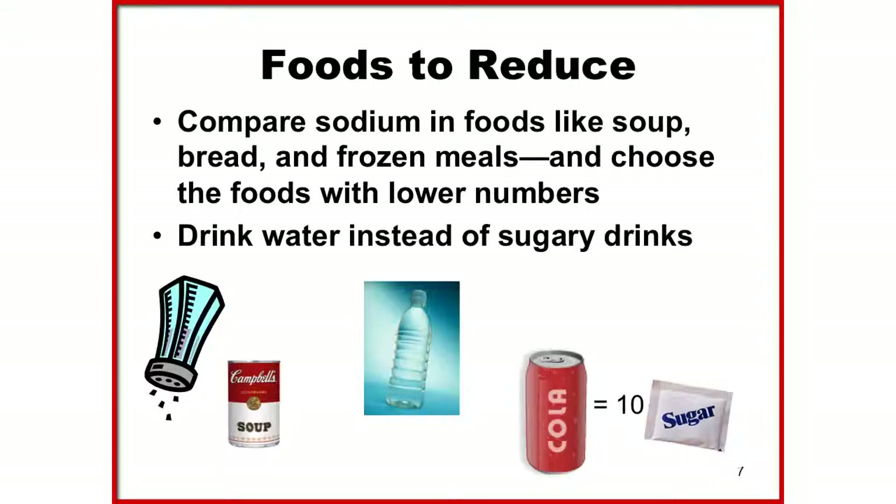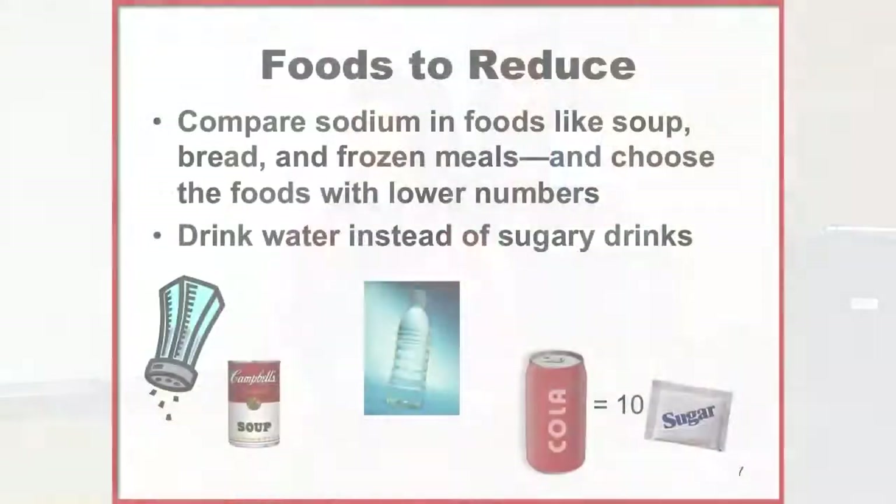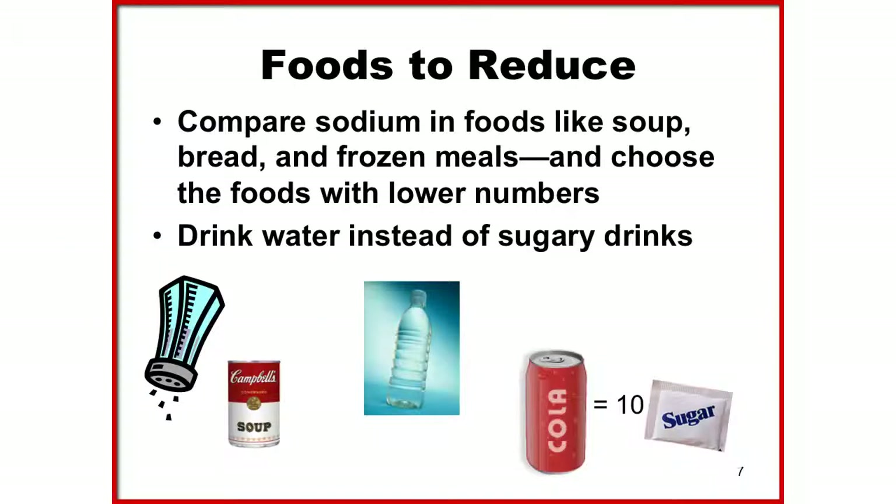Some examples of high-fat, high-sugar foods include cookies, pizza, cake, candy, and fatty meats. While these may be some of our college favorites, they should be enjoyed as occasional treats rather than everyday staples. Consider drinking water instead of your favorite sugary drink or soda.